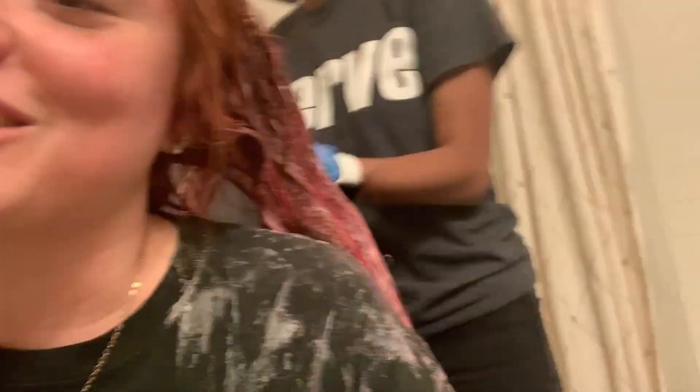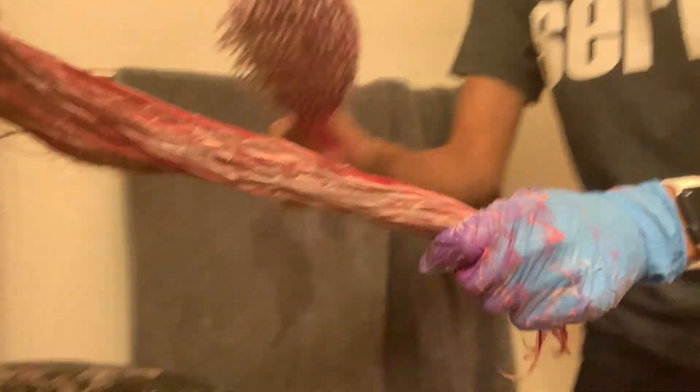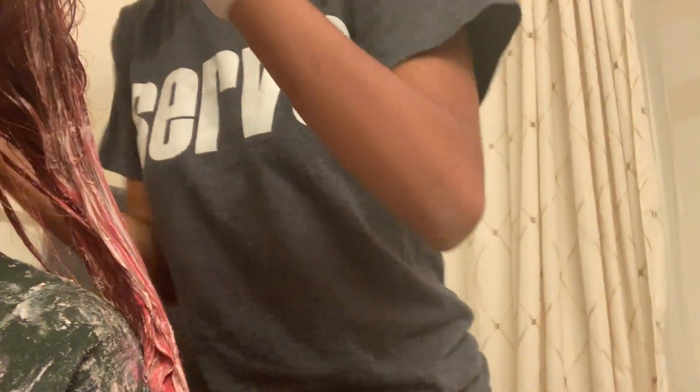This is the pink now and we're gonna go to Taco Bell like this and I'm gonna get a Crunchwrap Supreme. Look at her gloves — they're purple from the dye. We didn't even dye it purple, it's pink. Did your scalp take the dye? No, it's fine, it's not.